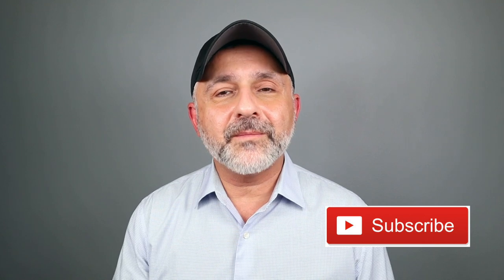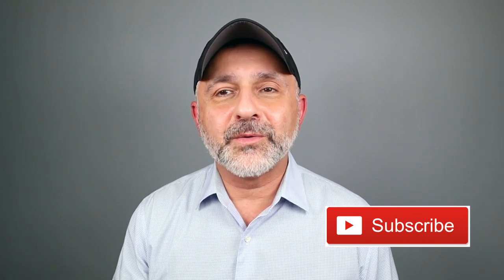I appreciate you tuning in. Please like this video, share it, and follow me on Facebook, Twitter, and Instagram. I'll be back with more videos very soon. Have a good one, goodbye.